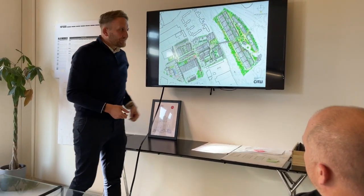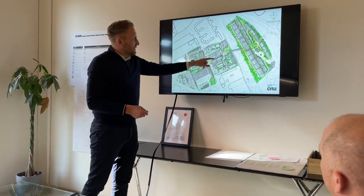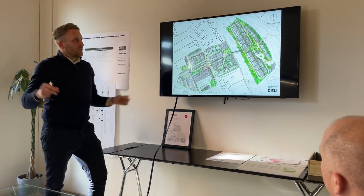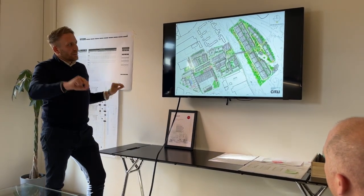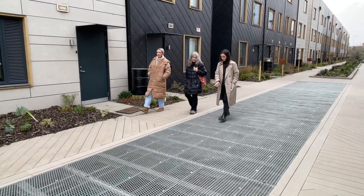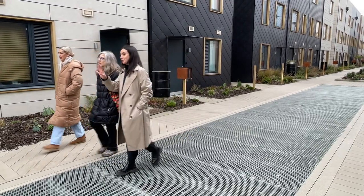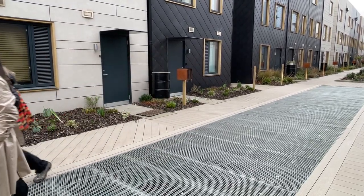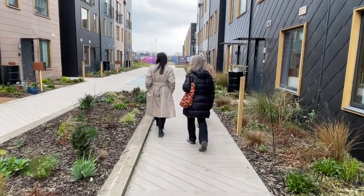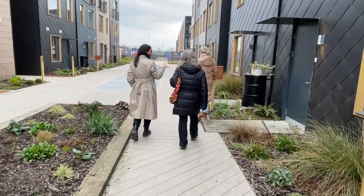Situ's strategy for reducing environmental impacts begins with community design. Six acres of urban gardens and connected green space are linked by a walkway that forms a central spine through the project. The district is just a 12-minute walk from the heart of downtown Leeds via a multi-use path along the river. Cars are parked underground to encourage human-powered travel. Innovation District Development Manager Phoebe Nickel describes Situ's approach.